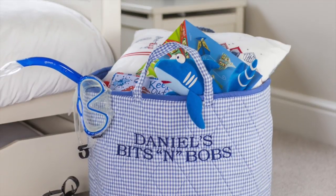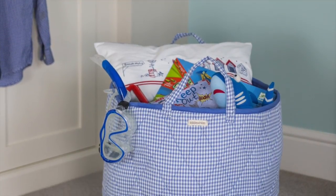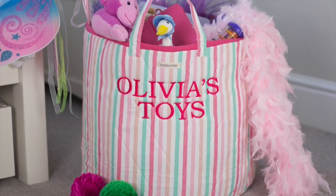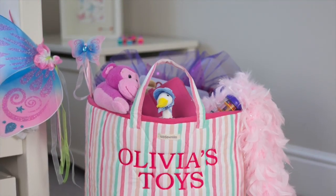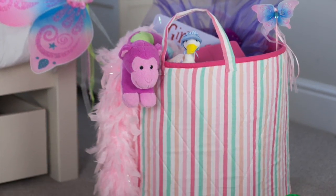The toy bags have a gingham fabric on the outside which is complemented by a plain fabric on the inside, and the colours have been chosen to complement popular girls and boys bedroom, nursery or playroom colour schemes. There is also a popular multi-striped fabric in the range.